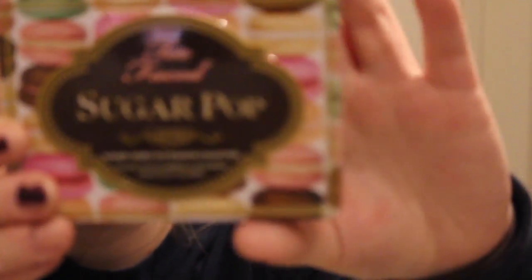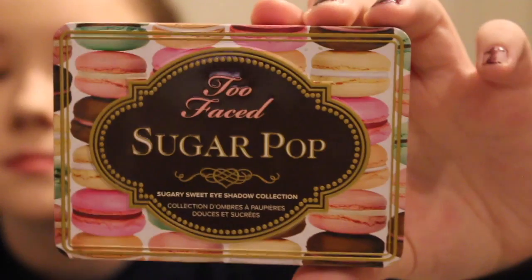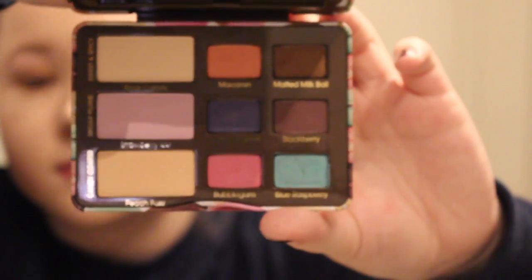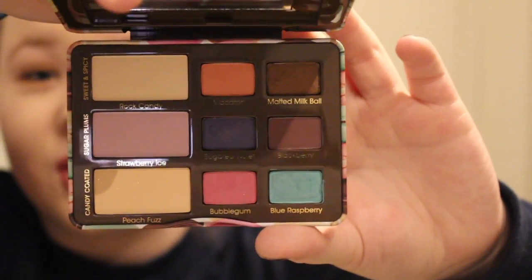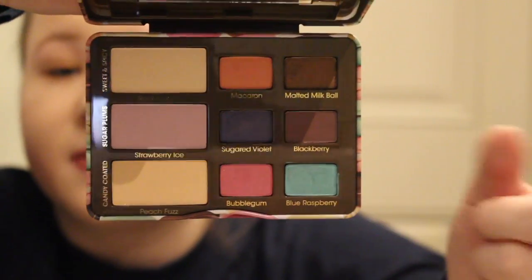I'll start out with the ones that are closest to me. I have the Too Faced Sugar Pop palette. This one is gorgeous. I love all the shades so much, even though I haven't really played around with them much. My favorite is definitely Blue Raspberry.